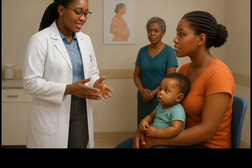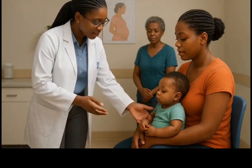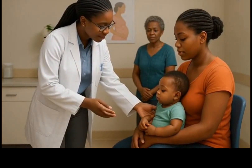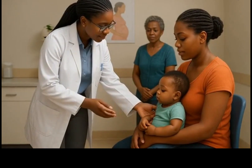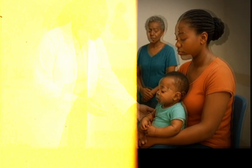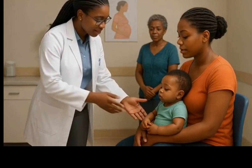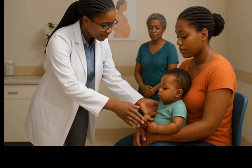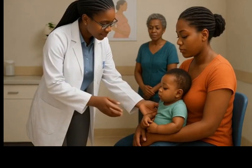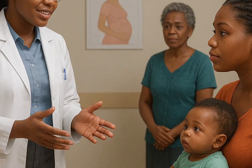First, she'll get her pentavalent vaccine, the third dose. This is one injection that protects against five diseases: diphtheria, whooping cough, tetanus, hepatitis B, and a bacteria called Haemophilus influenzae type B, which can cause meningitis and pneumonia. We give it as an injection in the left thigh. This is her last dose in the series, so after this she'll have good protection.